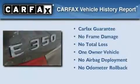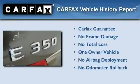This Mercedes-Benz has had only one owner and it qualifies for the Carfax buy-back guarantee.